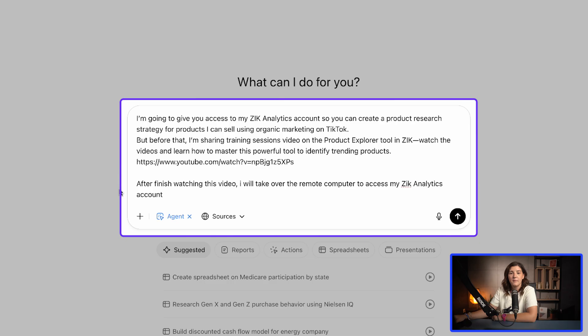Here is the first prompt I'm using: 'I'm going to give you access to my Zeke Analytics account so you can create a product research strategy for products I can sell using organic marketing on TikTok. But before that, I am sharing training session videos on the product explorer tool in Zeke. Watch the videos and learn how to master this powerful tool to identify trending products. After you finish watching this video, I will take over the remote computer to access my Zeke Analytics account.'